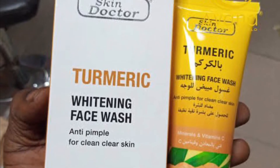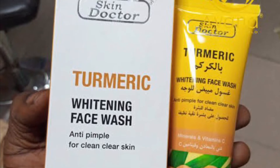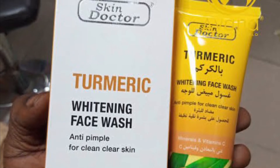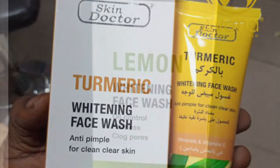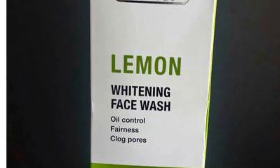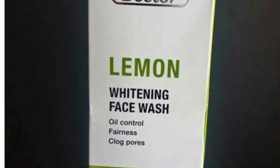Today I'm going to be talking about another amazing product. We are going to be talking about the Skin Doctor Facial Wash. In case you've been wondering what a facial wash is — facial wash is what you use to clean your face, like after your makeup or before going to bed.